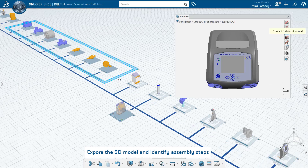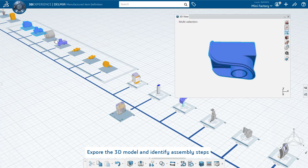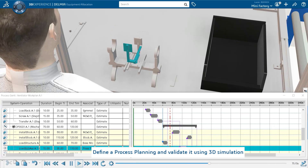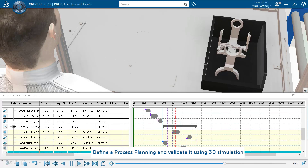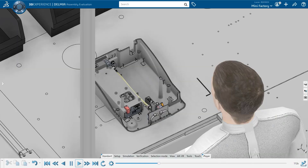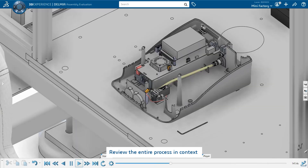I started by exploring the 3D models of the products, defining the manufacturing bill of material, and identifying the different assemblies for each product. Based on that, I established the process planning and we balanced the tasks for each workstation. We would do this for every project — the goal is to make the system as efficient as possible.